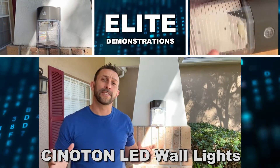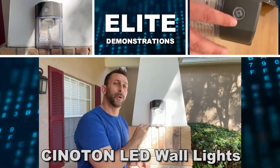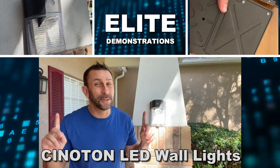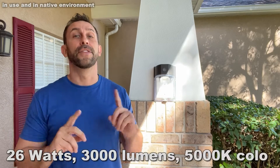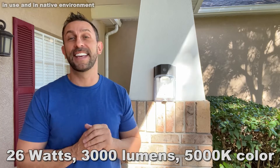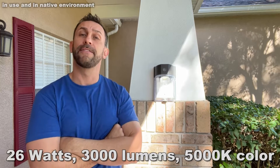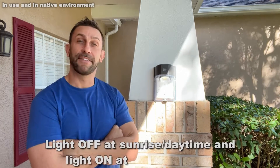Hey folks, Adam here, Elite Demonstrations. Just picked up these two Cyneton LED wall lights — 26 watts, over 3,000 lumens, 5,000K. This thing is absolutely fantastic. It has a photocell, so it'll come on from dusk till dawn. They're absolutely fantastic.